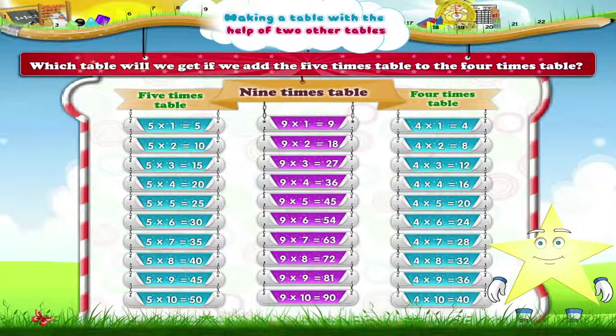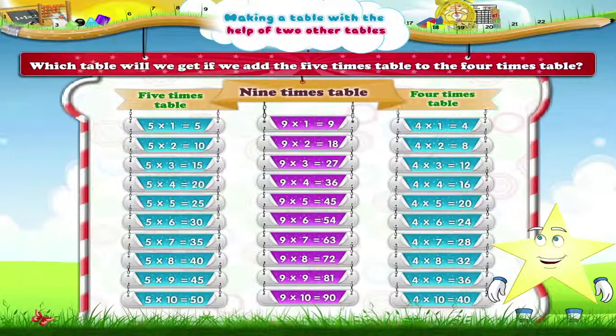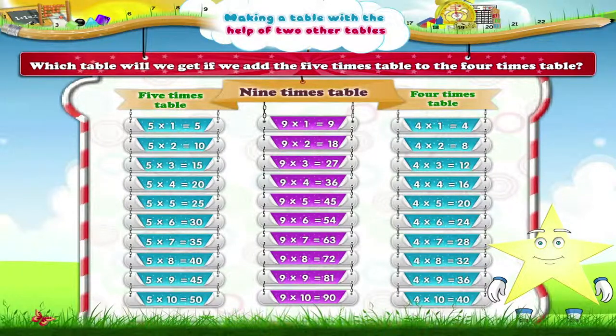Starry! Aren't you happy that you have learned to make a table with the help of two other tables? Now you will never have a problem with tables anymore.